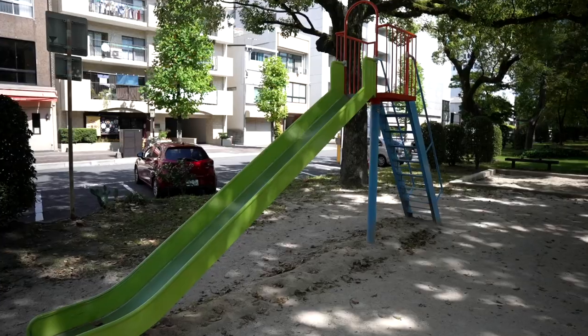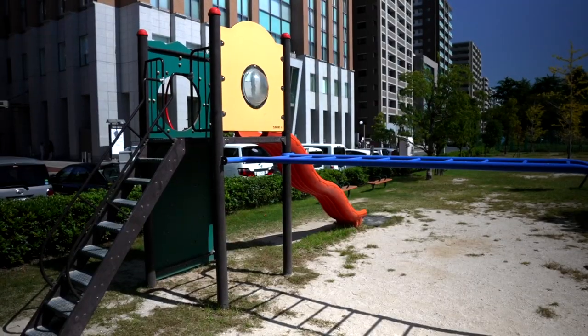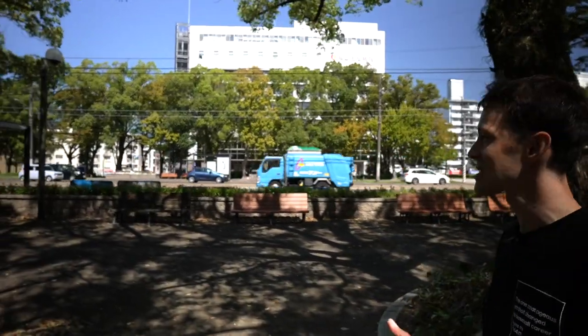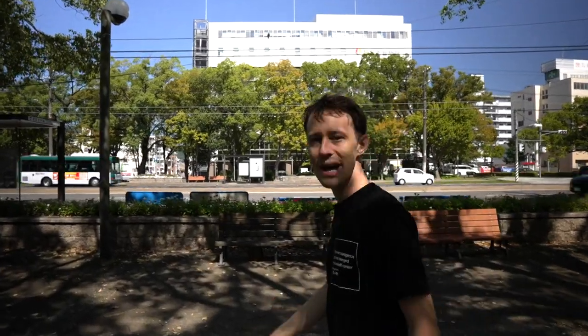Along the Peace Boulevard there are tons of places to sit and relax or to take the kids and enjoy some of these playgrounds that they offer. The west side of Peace Road is definitely a more residential area, so you're not going to see quite as many businesses, but you're going to see a lot of apartments, a lot of convenience stores, and a lot of places just to relax.